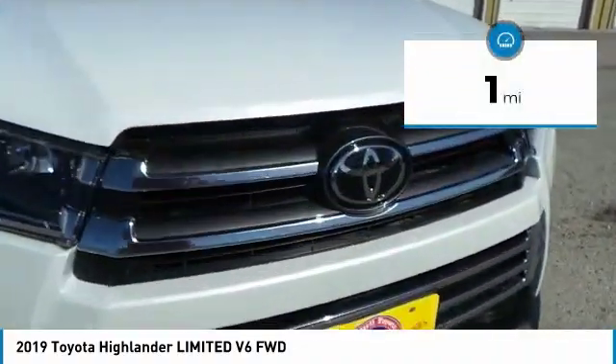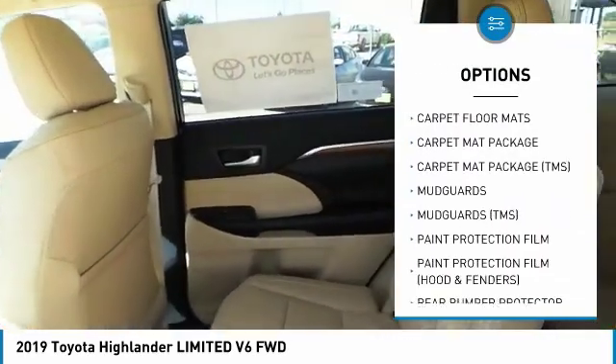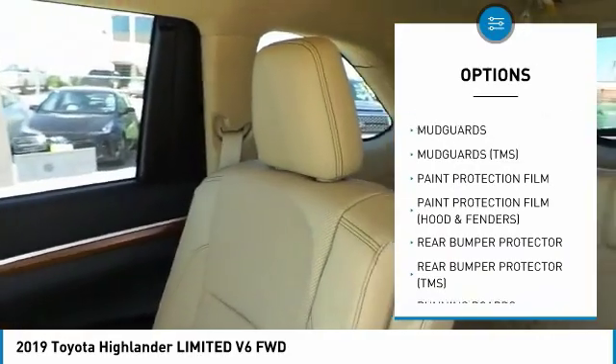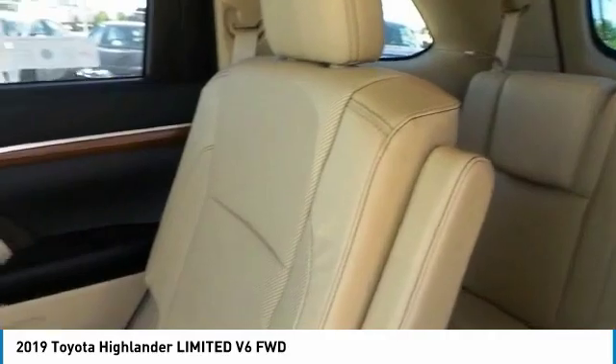Here are some of this vehicle's great options: running boards, carpeted front and rear floor mats, cargo net, and paint protection film. Take this vehicle for a spin and see why so many shoppers are now proud owners.